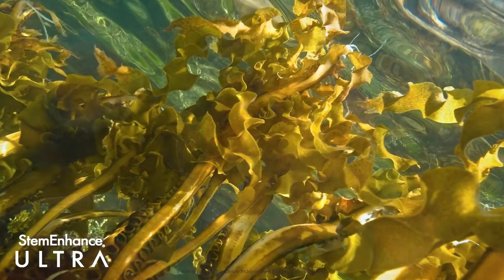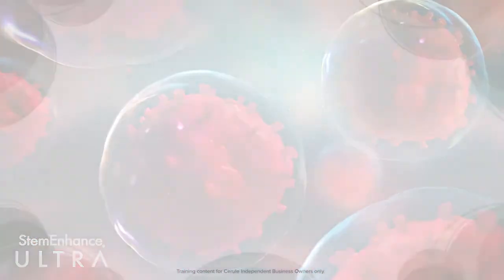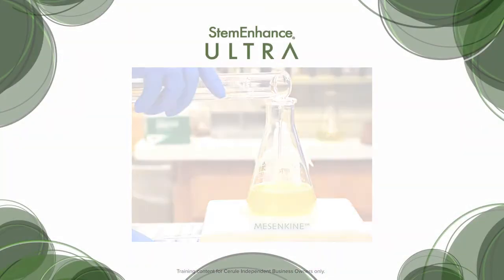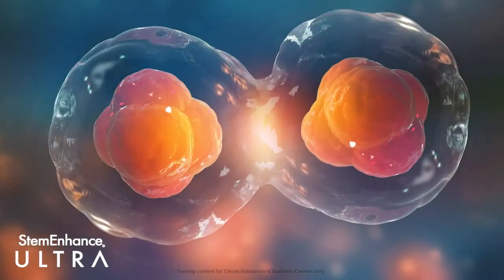The addition of Fucoidan increases the baseline number of stem cells over time if we consume the product every day. Stem Enhance Ultra is further enhanced by Mesenkyne, a unique extract from spirulina isolated through our patented extraction process. Mesenkyne supports the homing of stem cells by balancing key messengers and receptors involved in stem cell release and migration.